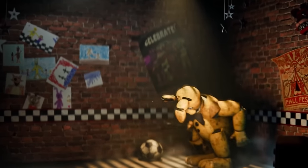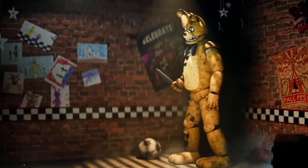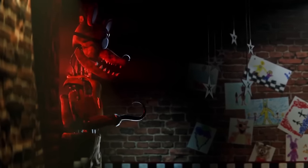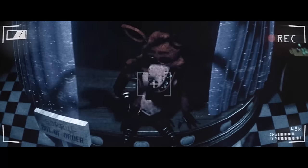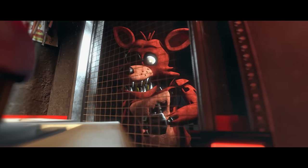Also, if Foxy happened to see Purple Guy dressing up as Spring Bonnie, then he would be able to tell if a human is in a suit or wearing a mask versus being a real animatronic. And this isn't too far-fetched, seeing as Foxy is actually a pretty smart character who says so himself.